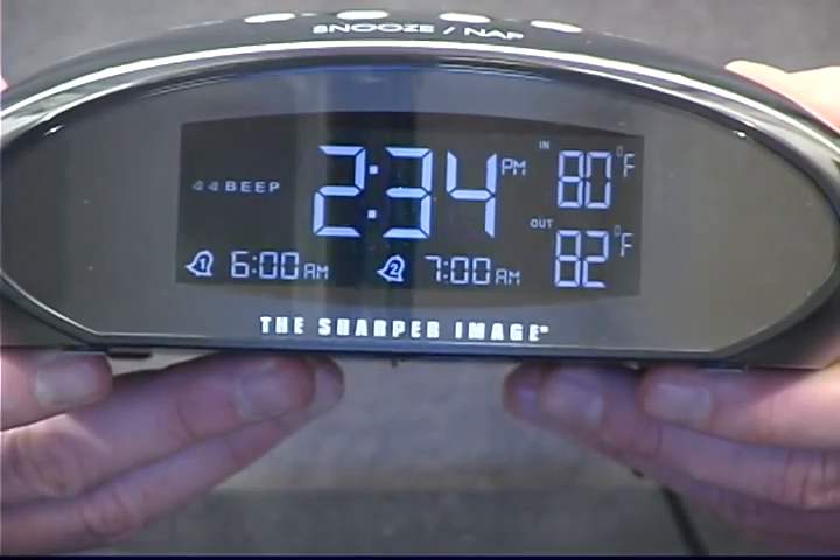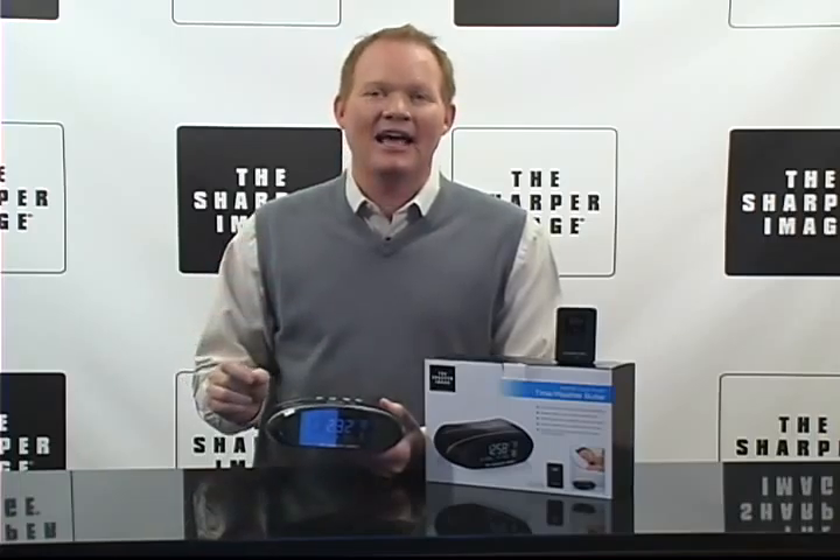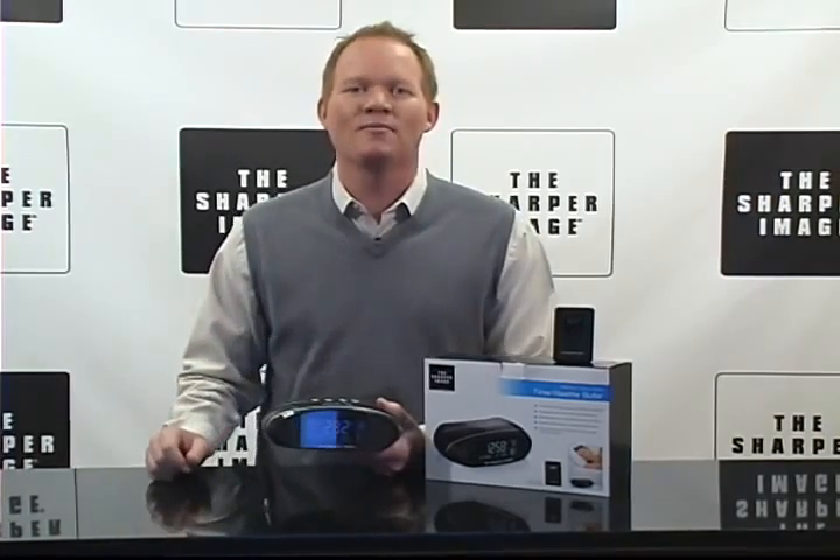It's the Sharper Image Clock Radio and Weather Butler. You've got to have one of these. Check it out at SharperImage.com.